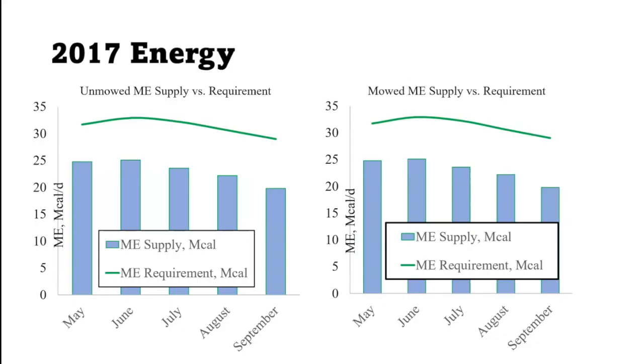In these graphs, the blue bars represent the amount of energy provided from the pastures and the green line shows what the cow required. In the drought year, what the cow required was not met at any point in the year by the Kentucky bluegrass. Comparing mowed versus unmowed plots, there wasn't really a big difference, but maybe more of a decline in the unmowed plot.